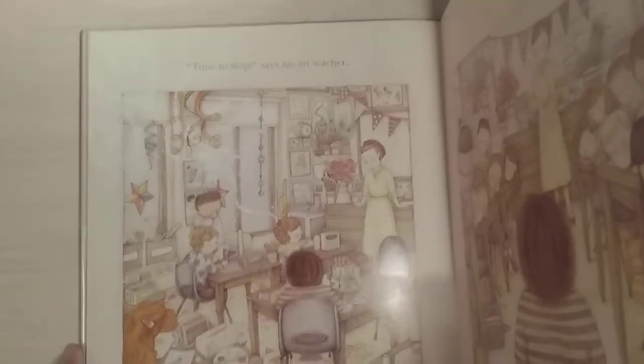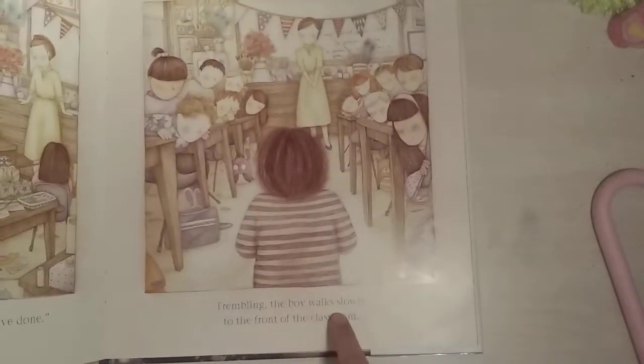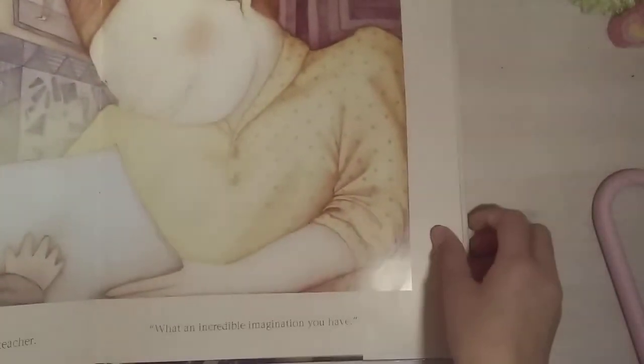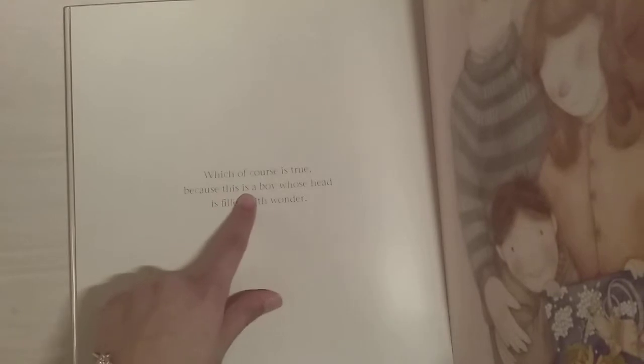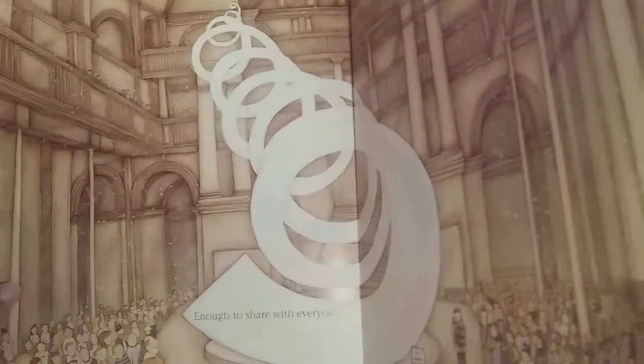'Time to stop,' says his art teacher. 'I'd like each of you to share what you've done.' Trembling, the boy walks slowly to the front of the classroom. 'How wonderful,' declares his art teacher. 'What an incredible imagination you have.' Which, of course, is true — because this is a boy whose head is filled with wonder. So that is the picture he drew, and that's his mom and his dad, and that's him — a nice big family. 'Enough to share with everyone.' They have really beautiful illustrations in this book.